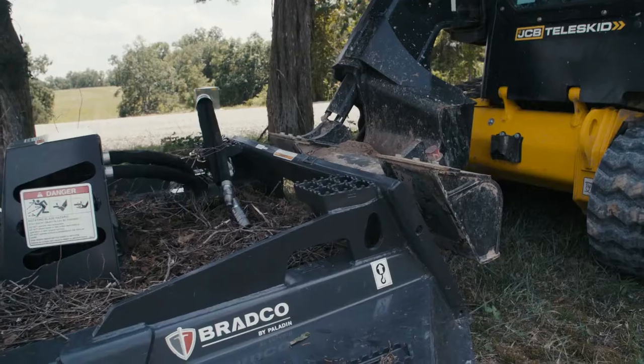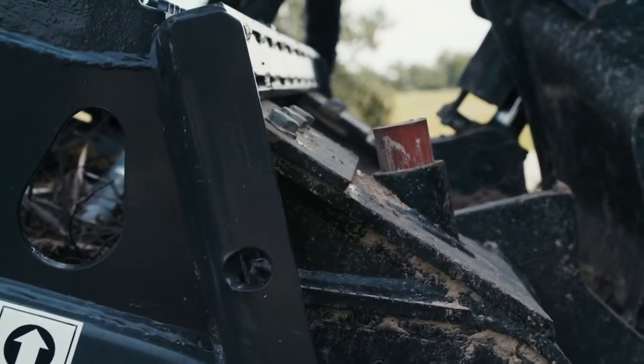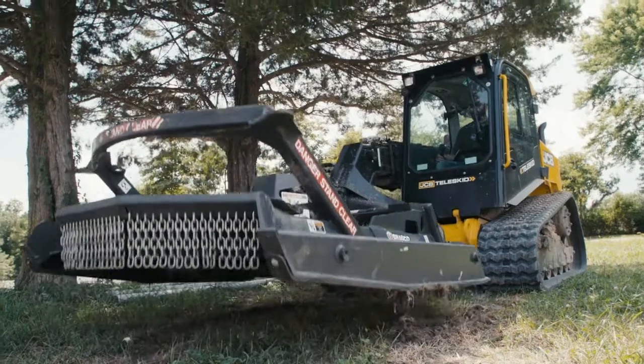The quick hitch — I like the way it's made, I like the little red dot that comes up. We run buckets, forks, and the forestry mulcher.